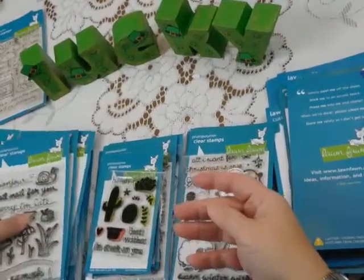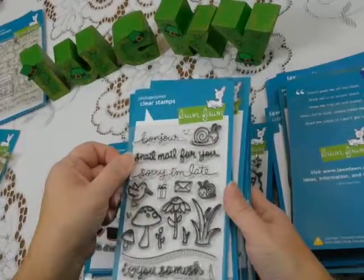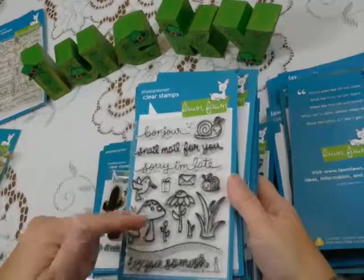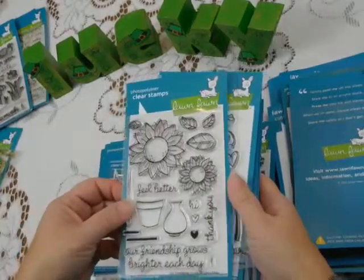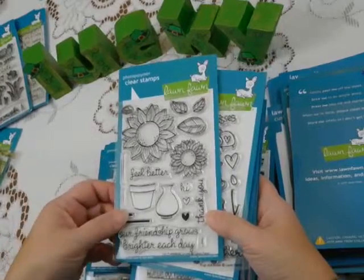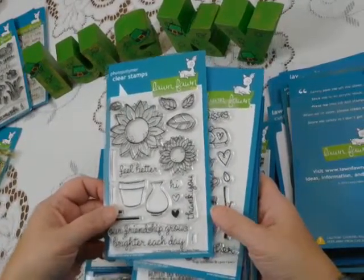We also see a lot of fun flowers and that sort of thing. This one's called Gleeful Gardens — so many fun images: the snails, the mushrooms, the flowers. This is Friendship Grows with the beautiful sunflowers. Again, get well, thank you, friendship card — lots of possibilities in just one stamp set.